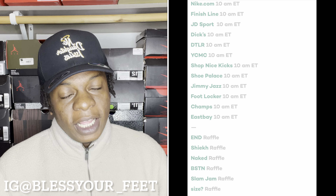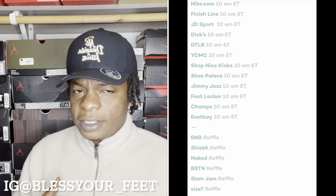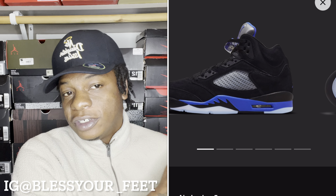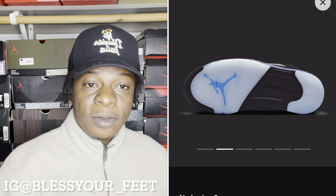All these stores will be dropping this shoe online at 10 a.m. Eastern time. Of course they'll be dropping in stores too, but if you're not going to the store and want to buy online, this shoe will drop at 10 a.m. Eastern time. I'm in Texas, so if I wanted to get the shoe I'd need to be on these websites around 8:30 a.m. or so, just so I won't get caught up in the queue.